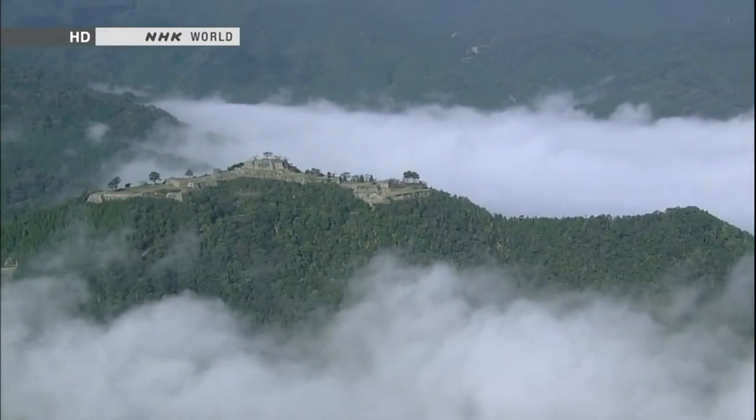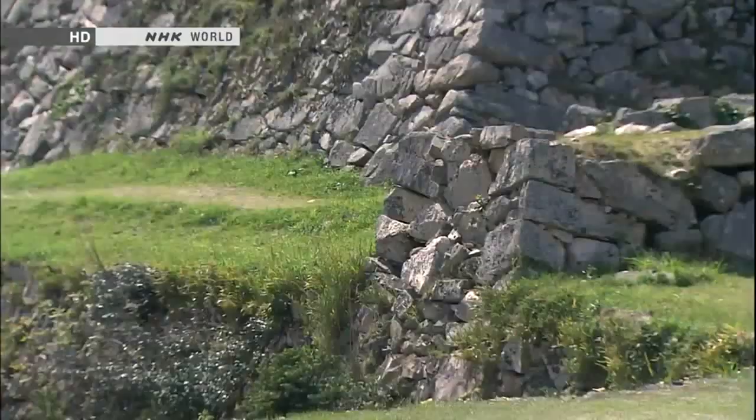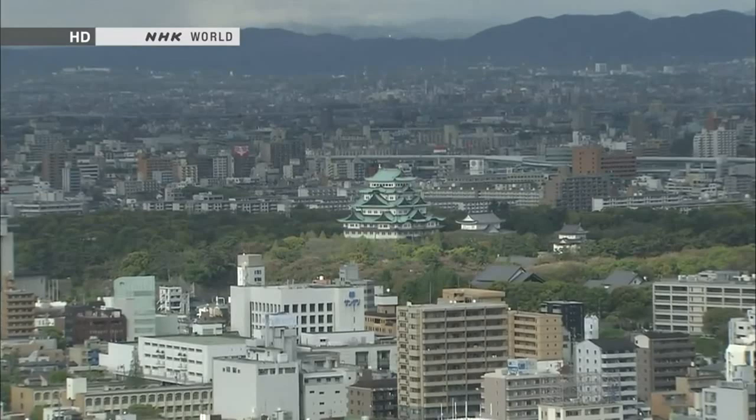Castles began to spring up across Japan towards the end of the 12th century as the age of the samurai was dawning and conflicts were breaking out. Most castles from that era were hilltop fortresses exploiting Japan's mountainous terrain, with rivers, cliffs and natural features used as defences. But as more areas were pacified, hilltop castles became inconvenient — their rugged surroundings prevented retainers and merchants from living nearby, so castles began to be built on plains.